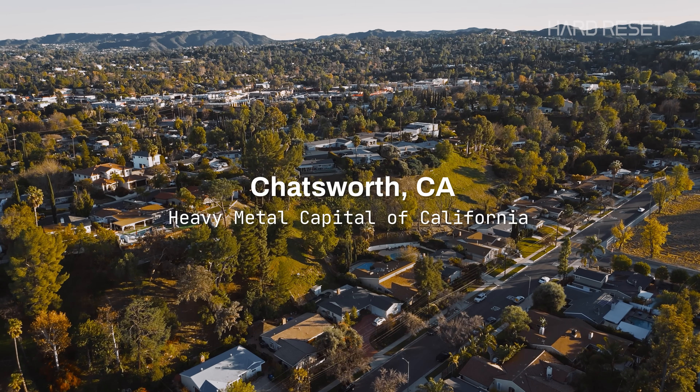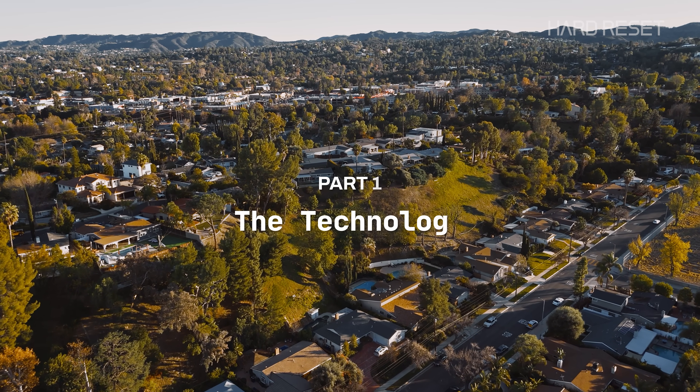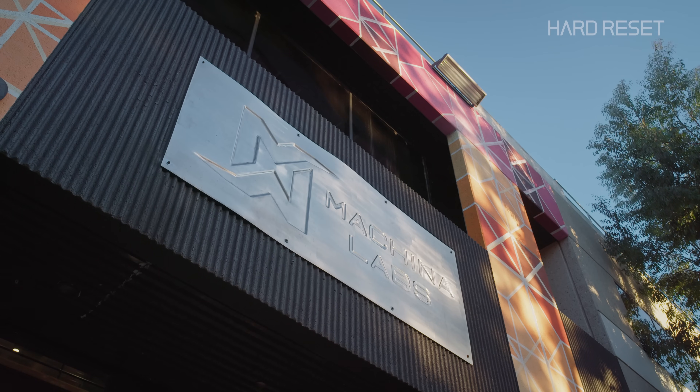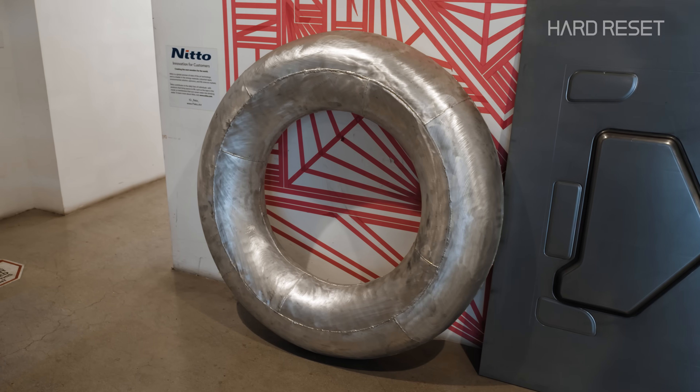We came to Chatsworth — which sounds like a fancy butler, but is in fact a city in the greater Los Angeles area — because that's where Machina Labs is, a company that is trying to change the way we make things.